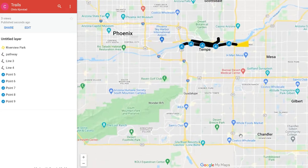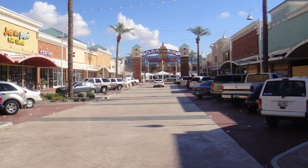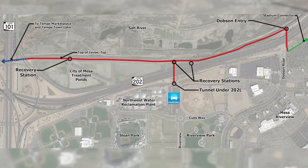The Rio Salado Pathway, a new shared use pathway, has just been combined with Mesa's Riverview Shopping Center, Tempe Town Lake, Sloan Park, and Riverview as one full connection. So now you can actually get underneath and go through a tunnel and ride your bike or walk around that entire area. Lots of fun.